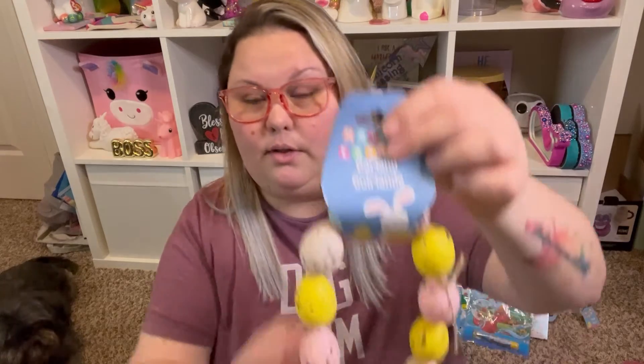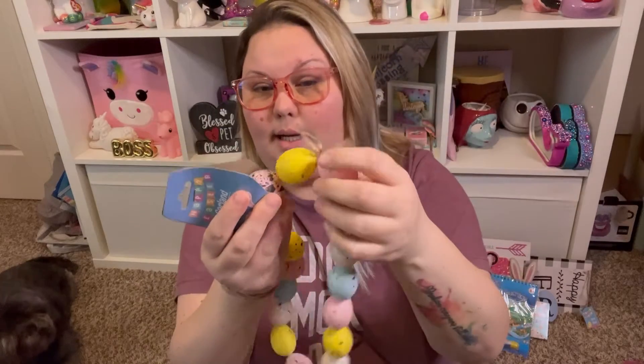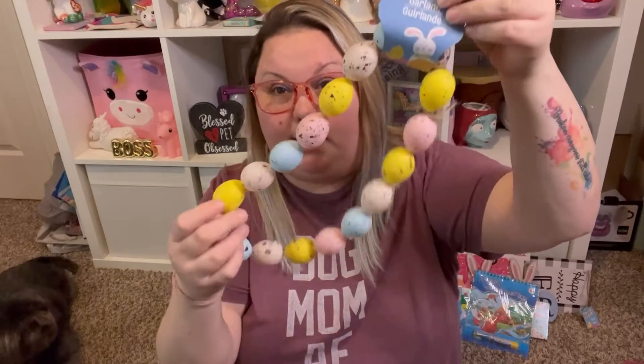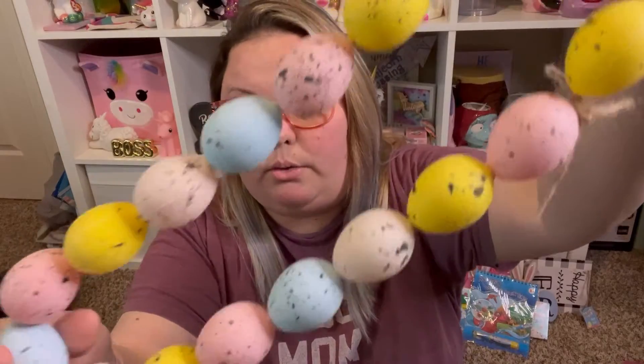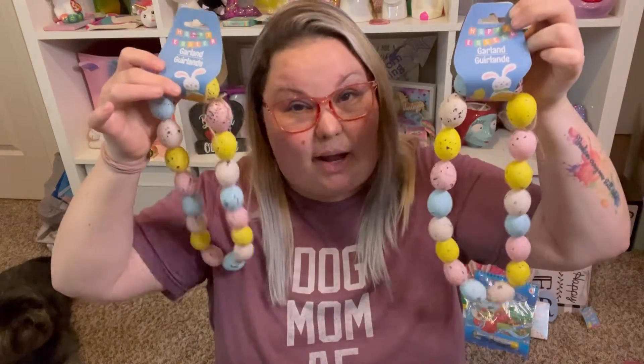These were on my list and I honestly thought I'd never find them — they are the Easter garland with cute speckled eggs. It's tied with twine, you can cut that and it'll be a long garland. I picked up two of them so I can put them in two different places in my home, and maybe use one for a craft.